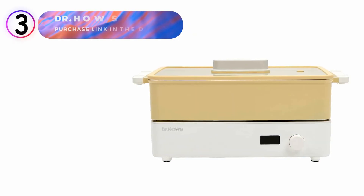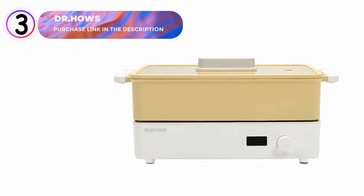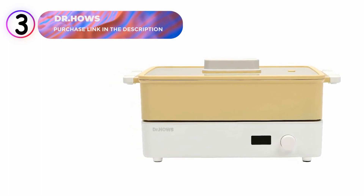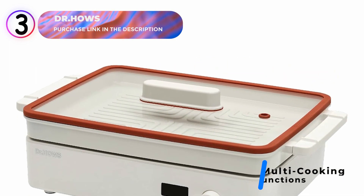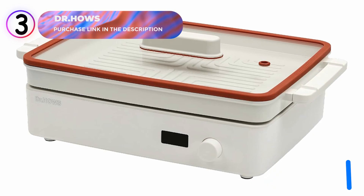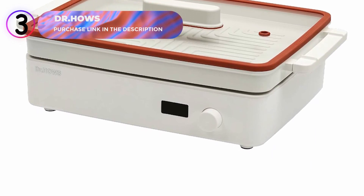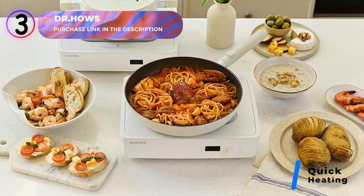Number 3: Dr. Howe's Electric Skillet. This electric skillet combines functionality and style, making it an ideal choice for gatherings and home cooking. Designed to enhance every mealtime occasion, this versatile multi-cooker is perfect for 2 to 8 people, whether it's a cozy family dinner or a lively home party with friends. Featuring a compact body with a large grill area, it efficiently utilizes space while delivering faster heating, reaching up to 220 degrees Celsius in just 10 minutes.